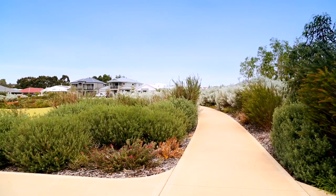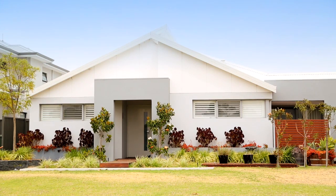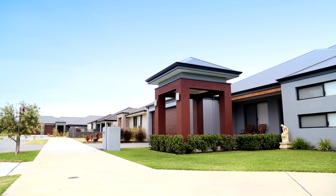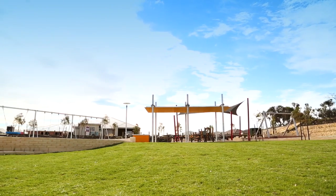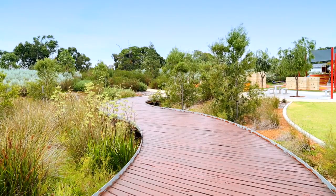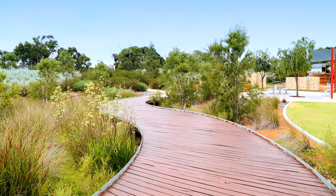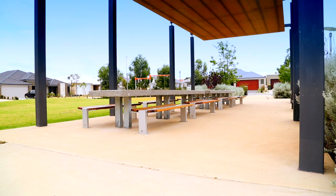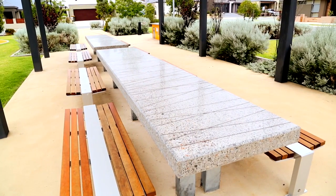You would have to take a stroll around Carimbia to really appreciate the quality. Carimbia homes have reduced setbacks to make the most of your block, and every home is within 250 metres of green space. The playgrounds are adventure zones with everything from flying foxes to climbing walls with a soft fall landing. Our parks have networks of walkways with public art and native vegetation all around.